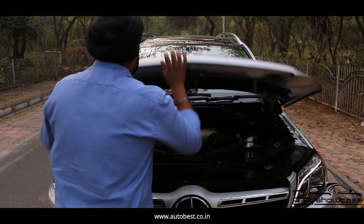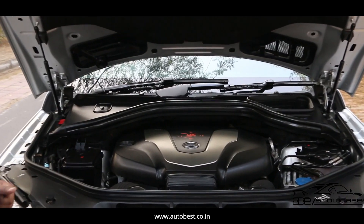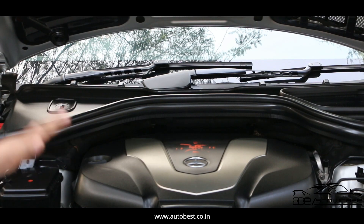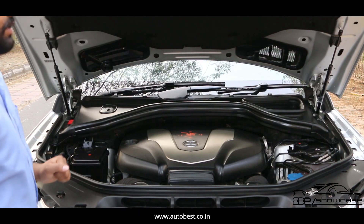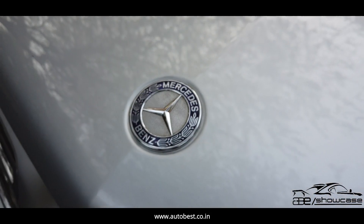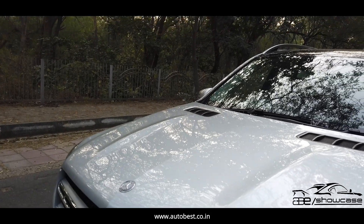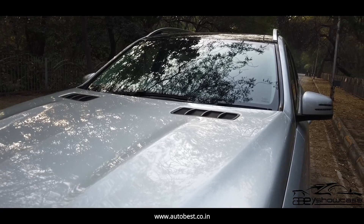Let's get under the hood of the car. The car is powered by a 3-liter turbo diesel engine. You can see the engine condition — it's neat and clean, no wiring is broken or damaged from any side. The engine protection cover is intact. The hood's condition is also intact; the paint is not worn off, no scratches, no dents. The condition is neat and clean, as good as new.